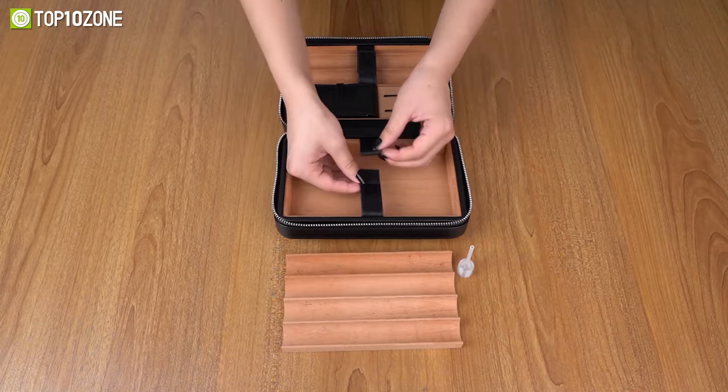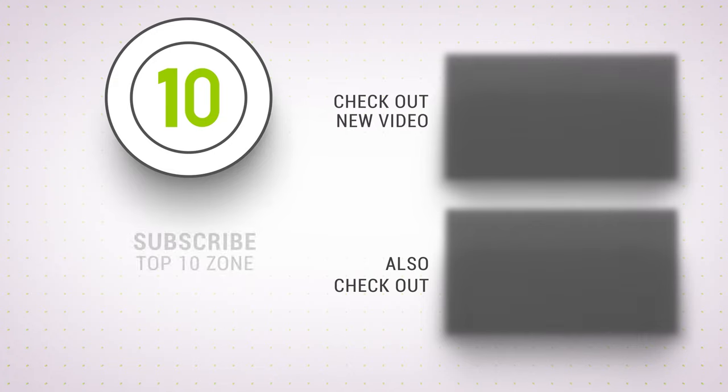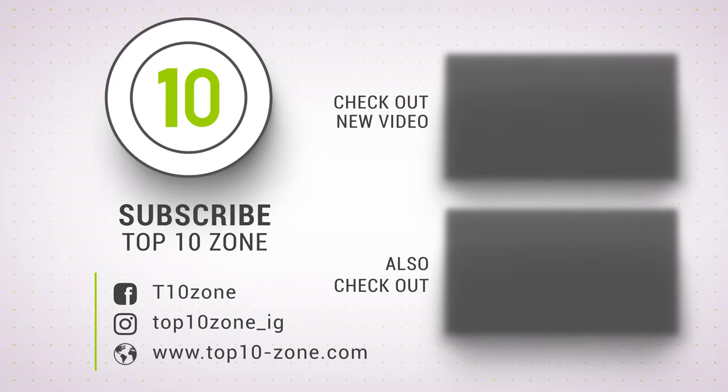So that was our list of the top 10 amazing finds on Amazon. Thanks for watching. Like, comment, and share with your friends if you found this video helpful, and subscribe to our channel if you want more videos like this on your feed.